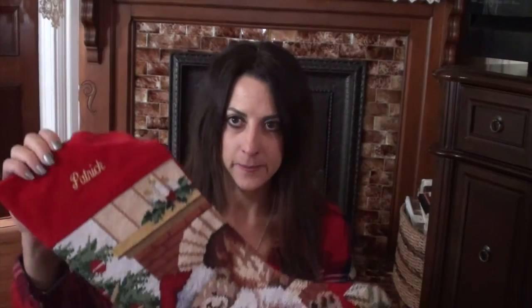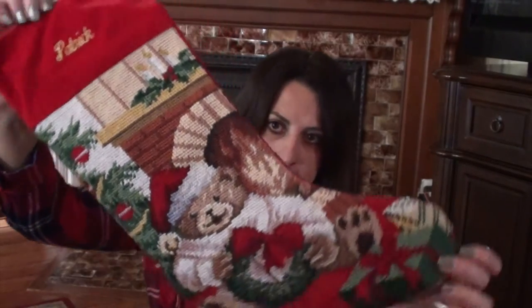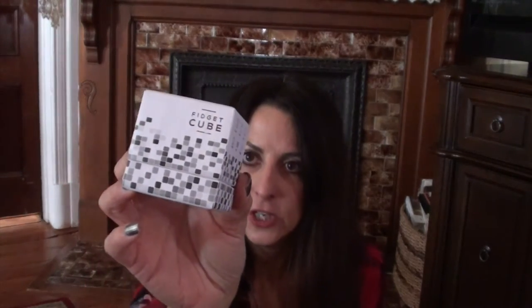Next I have my son Patrick's stocking — he's 12 years old. I have Peeps, which my kids love for every holiday. I also got silly string. This is something he's been wanting — it's called a fidget cube, little doodad things that you fidget with, which a 12-year-old boy wants. So that is going in the stocking.